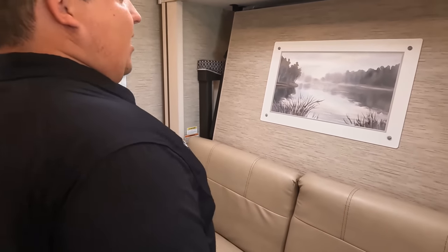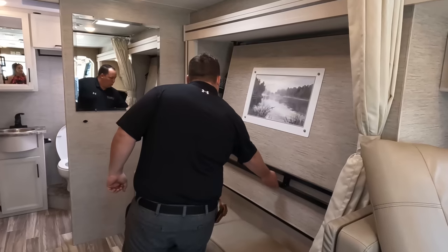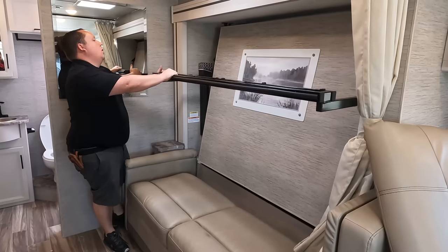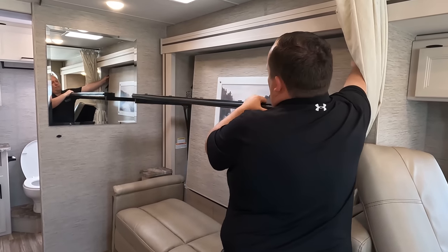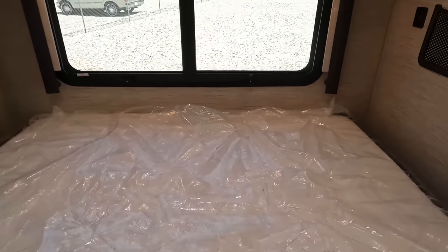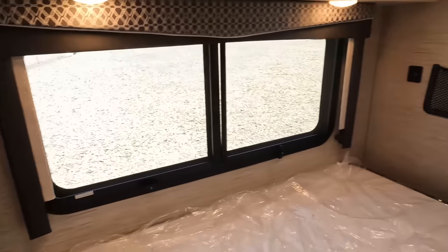Now it's time to convert the living room into the bedroom. Let's pull out the Murphy bed — watch the front. There are the legs, and this is manual. There we go. Right here we have a USB port and a little cubby, a tiny nightstand there. We have windows, one right there as well.